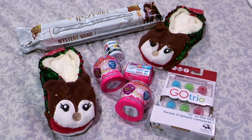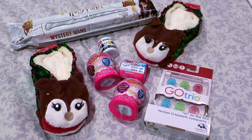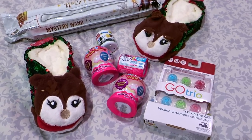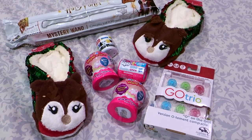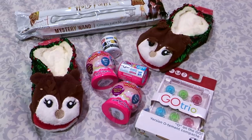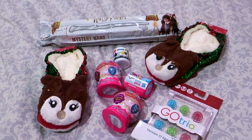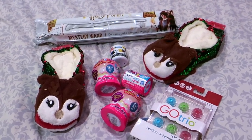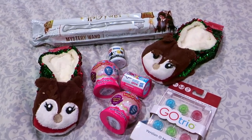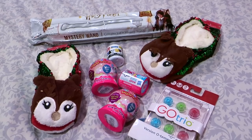Hey guys, it's Di from Be Mommy with Style and today I have some gift giving ideas for stocking size items or like a small gift that you want to fit down inside a small gift bag. These are some items that I know the girls would love that are kind of a smaller size — whether you want to give your gift in a stocking or in a gift bag, these all would fit down inside nicely.